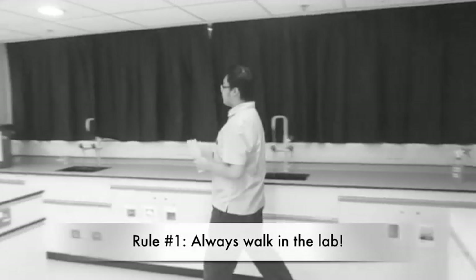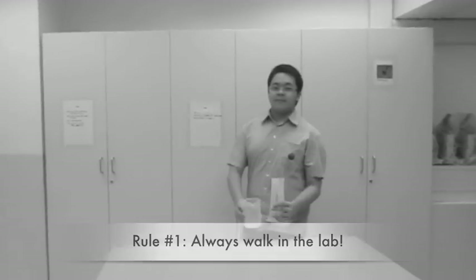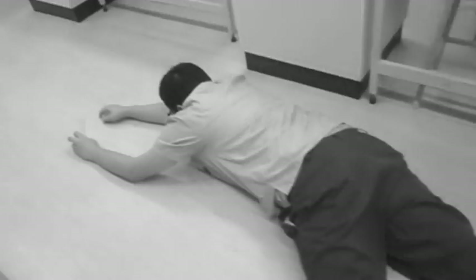Rule number 1. Always walk in the lab. There is no need to hurry. Get your materials, equipment and apparatus safely to your work area. If not, this is what is going to happen. Kaboom!